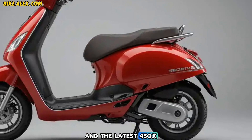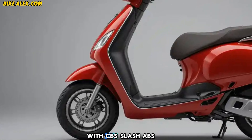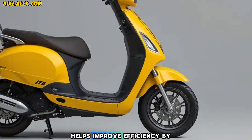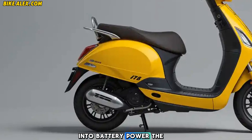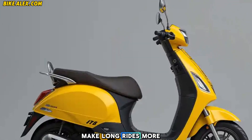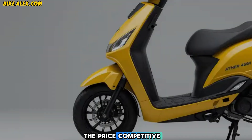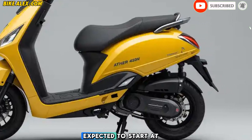Safety and comfort: Safety has been a priority for Ather, and the latest 450X Gen includes dual disc brakes with CBS/ABS, ensuring better stopping power. The regenerative braking system helps improve efficiency by converting braking energy into battery power. The reworked suspension and improved seat ergonomics make long rides more comfortable.